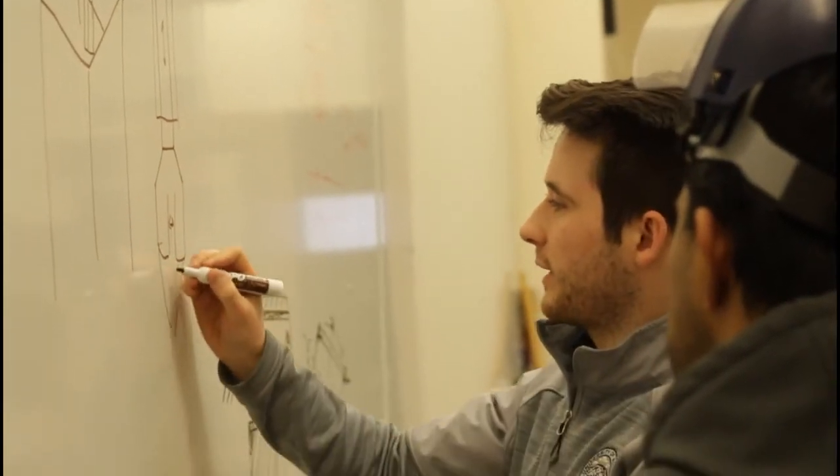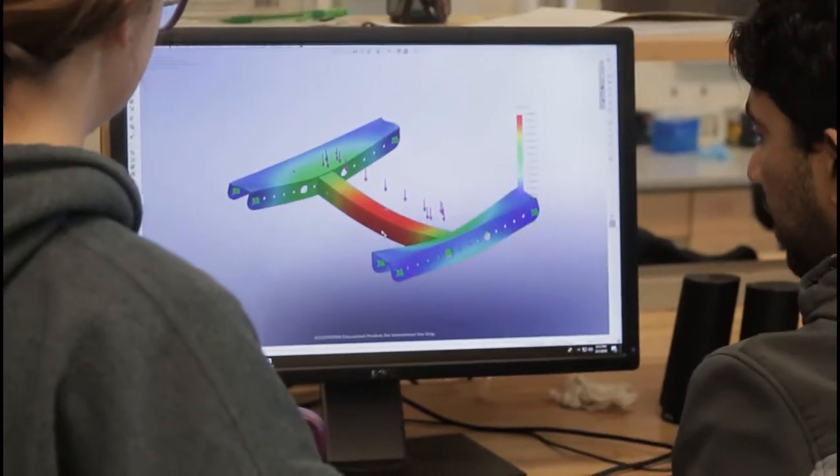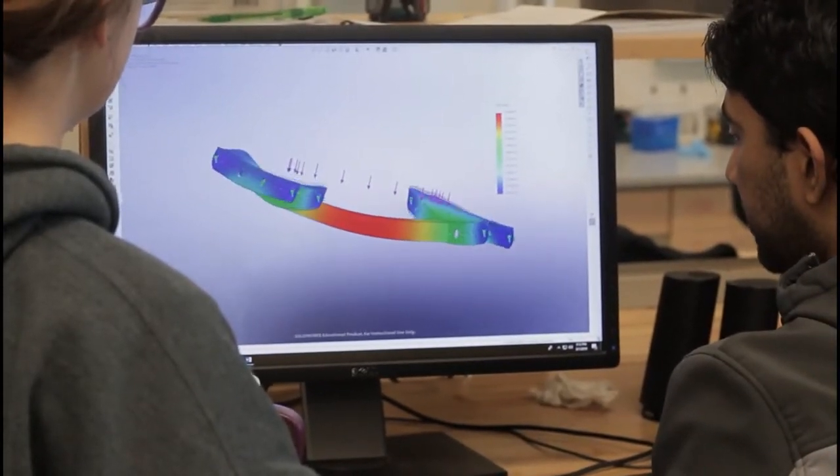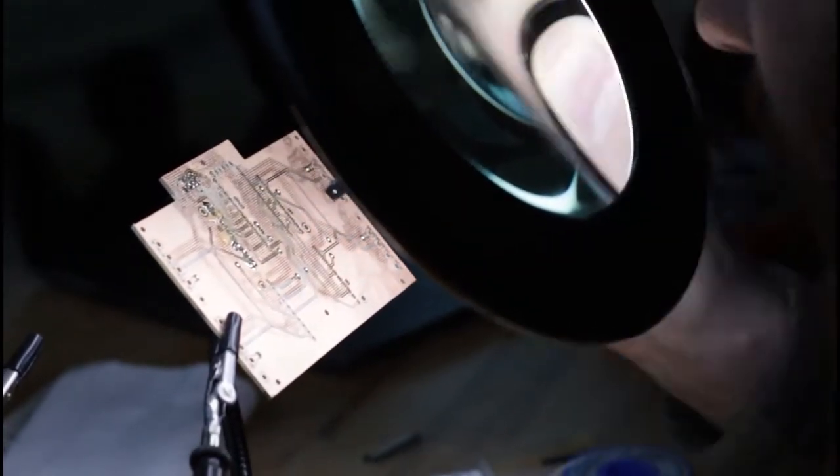We developed a Gantt chart and tasks based on challenge requirements and available resources. By utilizing FEA on mechanical structures, 3D printing, and industrial machining equipment, we rapidly prototyped and optimized new design features.